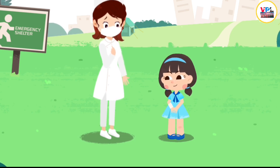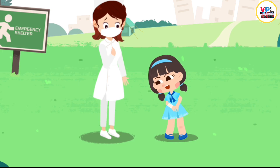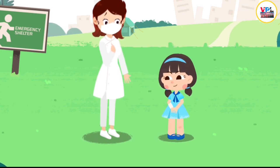It's still quite dangerous at the moment. Stay in the emergency shelter and don't run around. Okay, thank you. You're welcome.